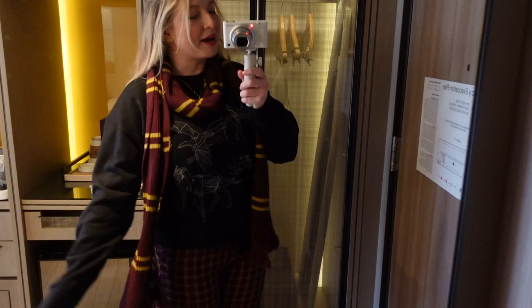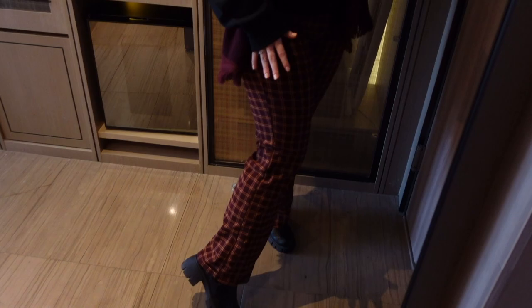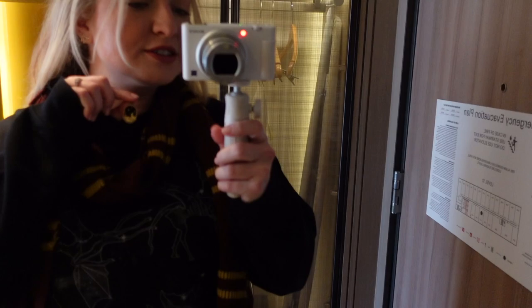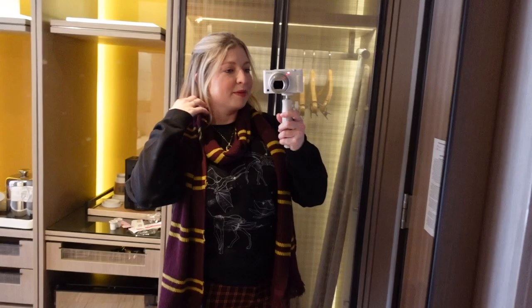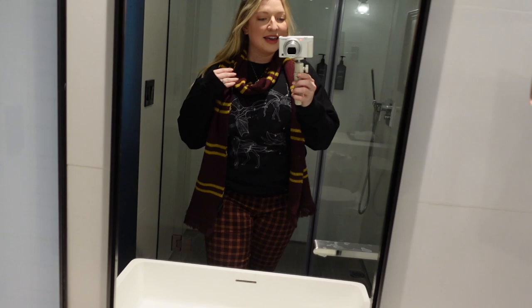Here is my outfit for today: I have this sweater from the Common Room Shop, my Universal Gryffindor scarf, plaid pants from Forever 21, shoes from Target, and my Fossil necklace. I just kind of pulled part of my hair back. Here's the Fossil necklace up close. That is my outfit for today — I am ready to head to the park!